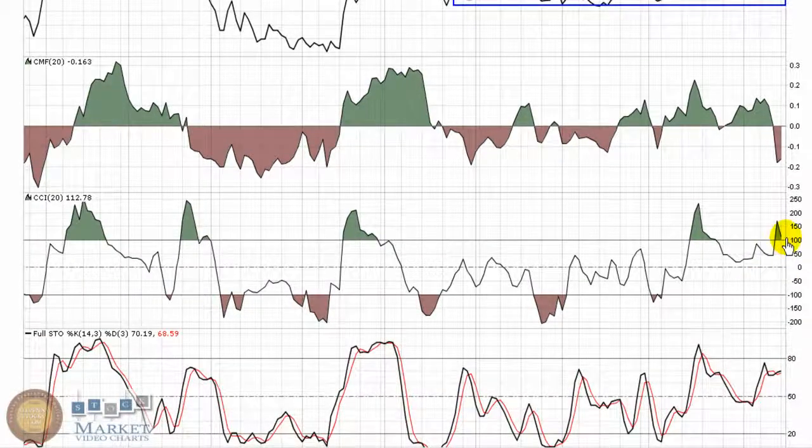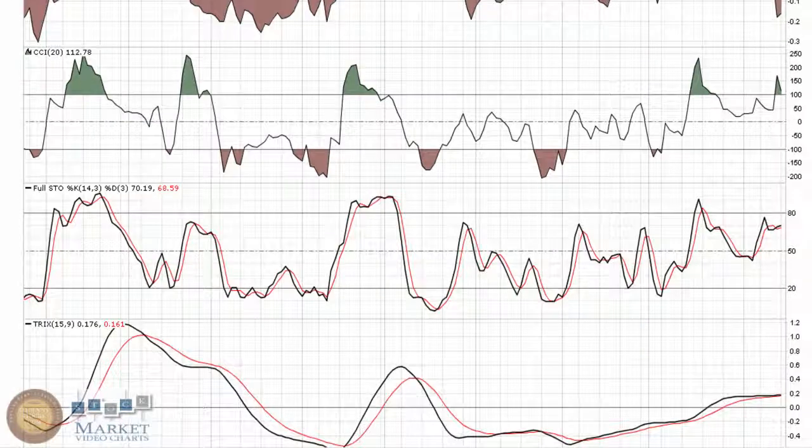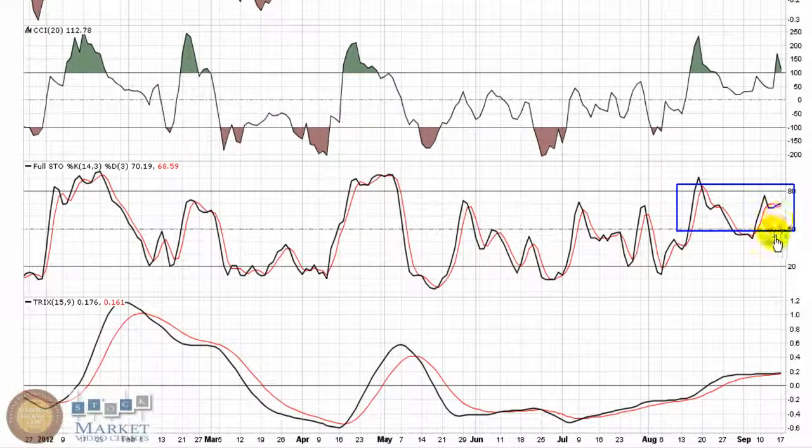CCI is holding over top of 100 — technically speaking, that's still a hold position by that indicator; buys and sells are the break above and below 100. Full Stochastic still indicates there's momentum in this play, holding well above 50 — a break below 50 would indicate some bearishness and weakness in the chart. And there's a nice upward trend going on with the Trix, a very smooth indicator of trend; holding over top of zero is bullish.